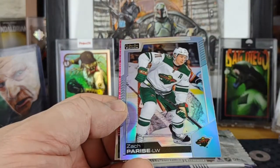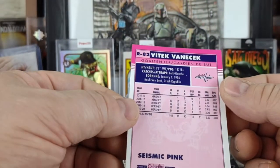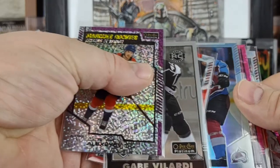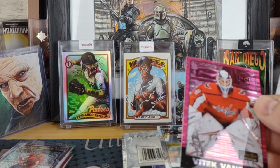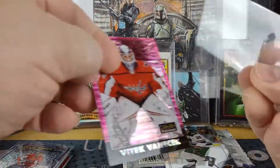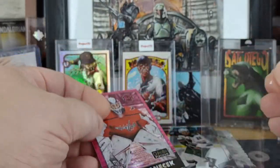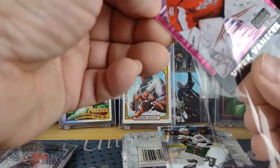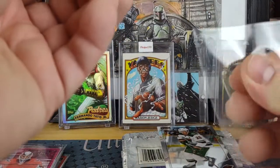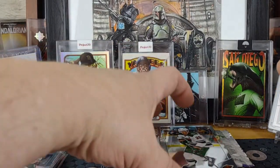Box 2, pack 1 starts off with a Gabriel Landeskog, a Zach Parisi rainbow, looks like a pink surge, Vitek Vanacek — same as Alexander Alekseev in the first — Jonas Johansson, our second goalie retro rookie, and a seismic pink. And Ryan Suter to round out that pack.